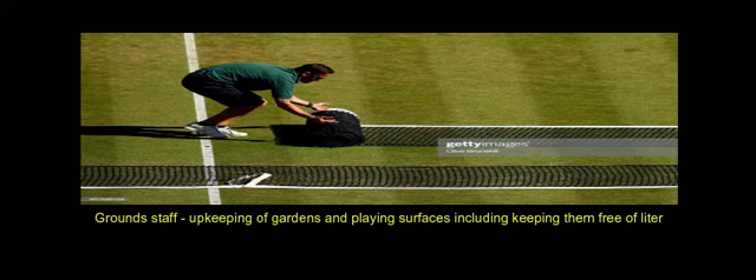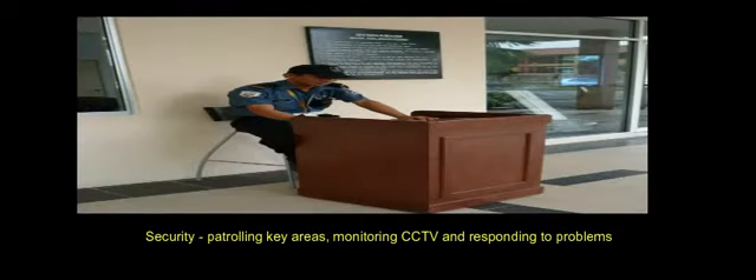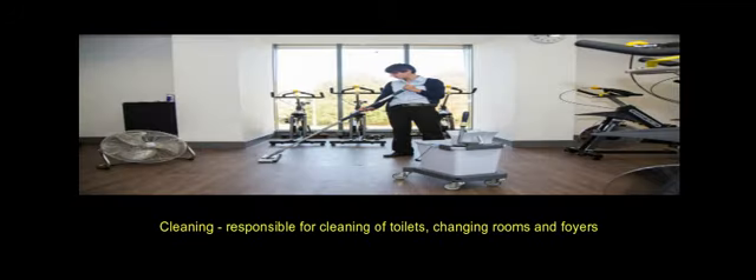Ground staff: upkeeping of gardens and playing surfaces, including keeping them free of litter. Security: patrolling key areas, monitoring CCTV, and responding to problems. Cleaning: responsible for cleaning of toilets, changing rooms, and foyers.